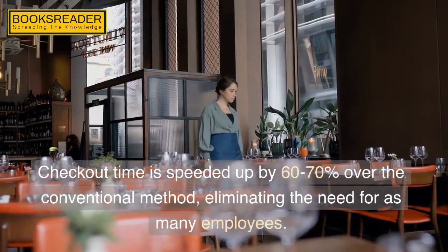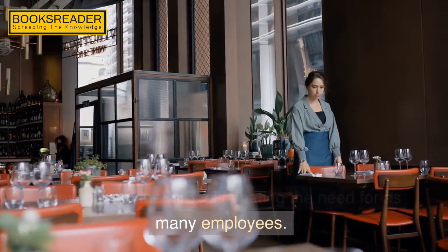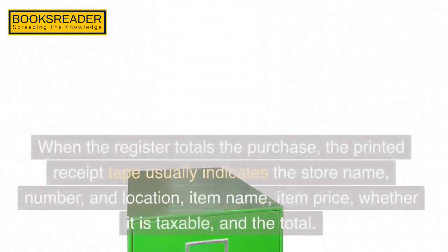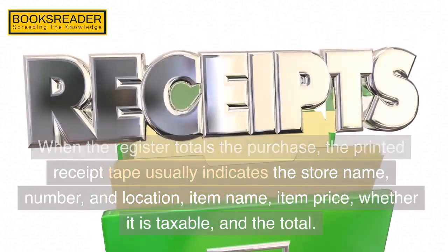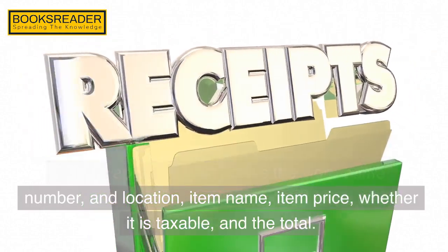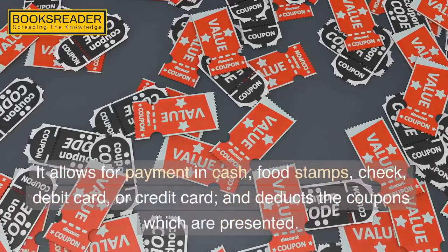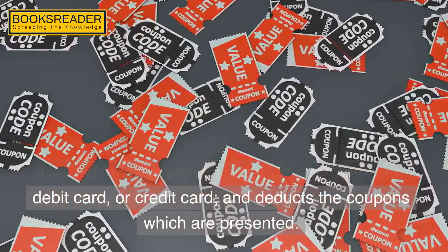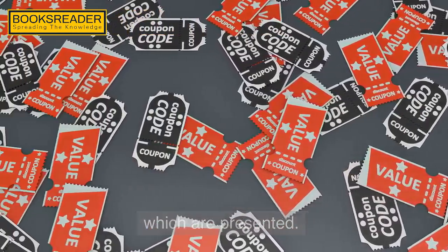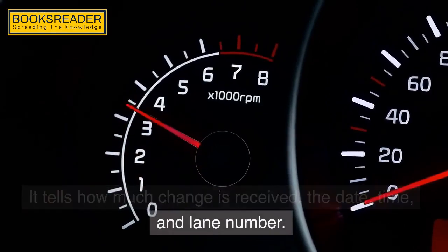Checkout time is speeded up by 60–70% over the conventional method, eliminating the need for as many employees. When the register totals the purchase, the printed receipt tape usually indicates the store name, number and location, item name, item price, whether it is taxable, and the total. It allows for payment in cash, food stamps, check, debit card, or credit card, and deducts the coupons which are presented. It tells how much change is received, the date, time, and lane number.